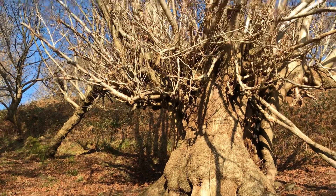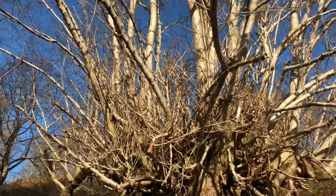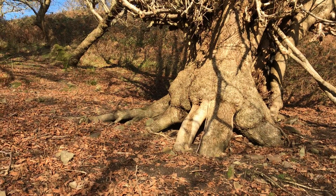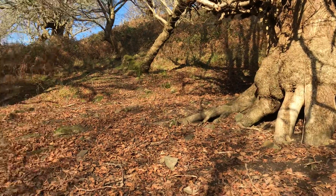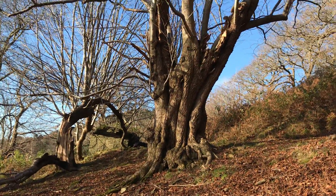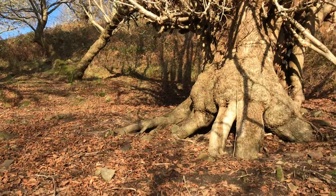And now and then you come across a tree and you just think, what an ancient being. This is an old lime tree and see to the right there, it's completely hollowed out and yet it's surviving. It's quite a magical area, it's full of old sweet chestnuts and limes and oaks and they're all really weathered and broken, but hanging on.